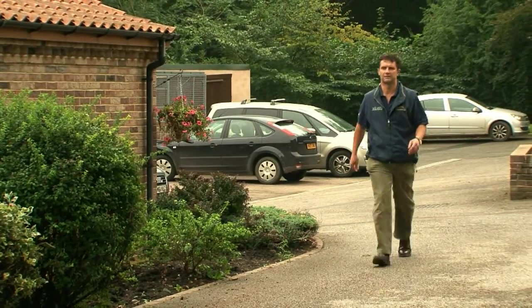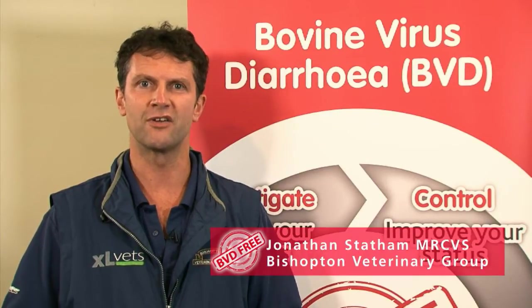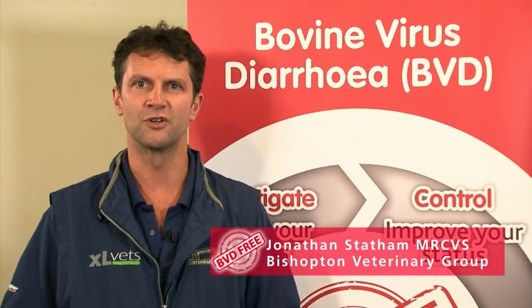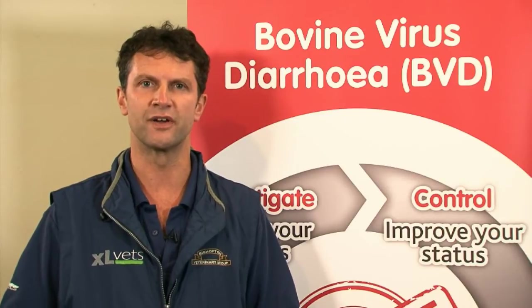My name is Jonathan Statham. I'm a cattle veterinary surgeon in practice at Bishopton Vets in Ripon in North Yorkshire. I work very closely with one of my dairy clients, John Banks of Wilden Grange Farm. We're very committed to working in partnership to control all aspects of herd health and welfare on John's farm of Holstein cows. One of the main aspects of that is control of infectious disease, and we've prioritised BVD as one of the key infectious disease issues to control in his herd.